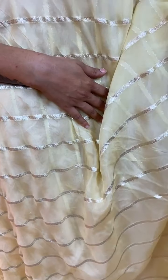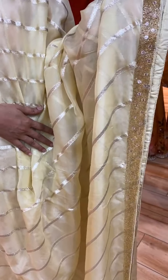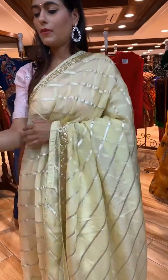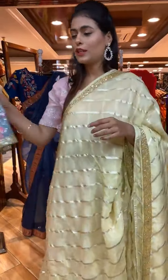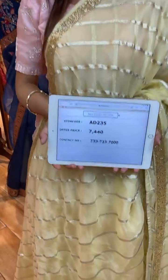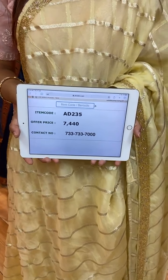Next is a lime yellow color saree. The body has cross lines and zari work. On the border we have floral booties with kardana work, and a running pallu. The blouse is a beautiful ready-made contrast blouse with complete sequin and kardana work. Item code is AD235 and price is 7,440 rupees.